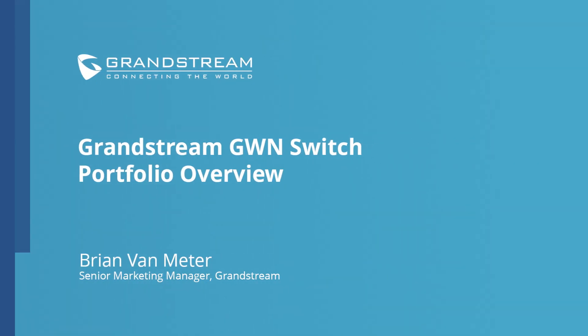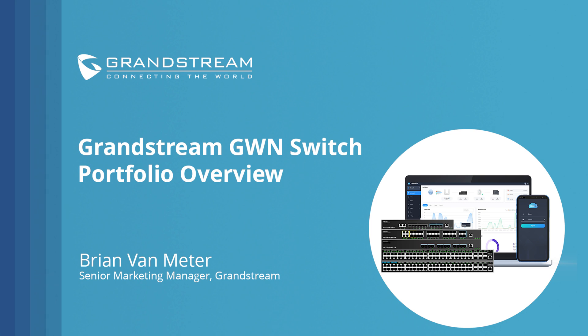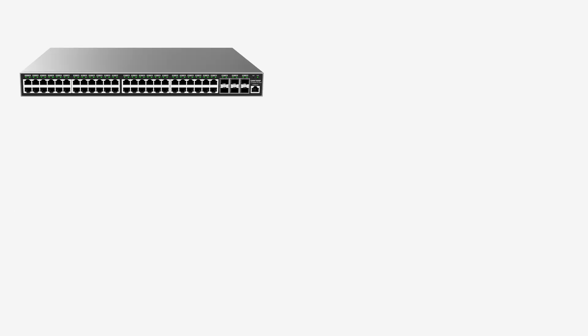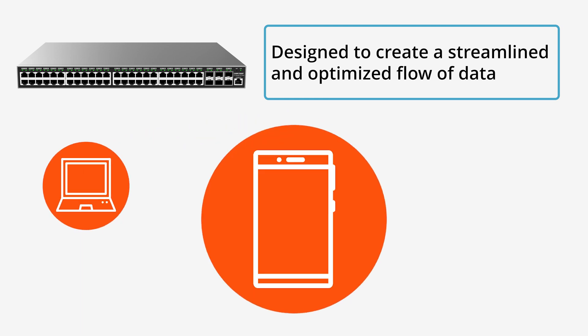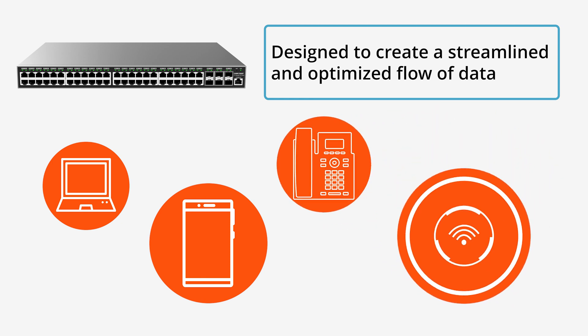Hi, and welcome to Grandstream's GWN Switch Portfolio Overview. Today, we're going to discuss one of Grandstream's latest product portfolio expansions, our line of GWN switches. At a foundational level, Grandstream's networking switches help organizations create a streamlined and optimized flow of data across workstations, smart devices, VoIP equipment, Wi-Fi access points, and more.